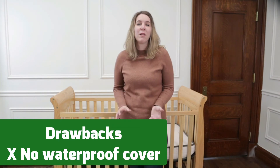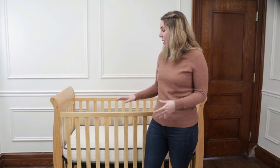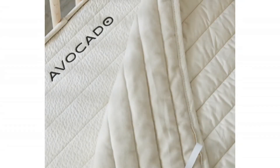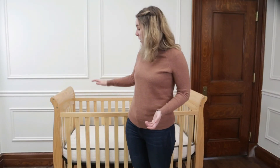For the drawbacks — this doesn't have a waterproof cover like a lot of baby mattresses do, and that's expected because you can't make it waterproof without adding vinyl, plastic, or synthetics. However, this organic fabric does stain easily, so you're going to want to protect it. They do have a mattress protector made with GOTS organic certified cotton ticking, an absorbent cotton fiber fill, and elastic straps that hold it on top of the mattress.